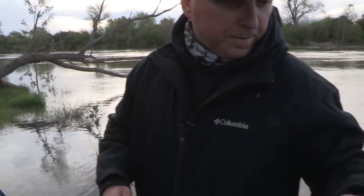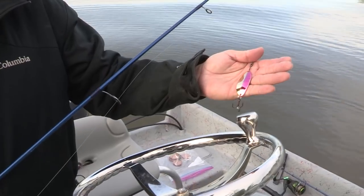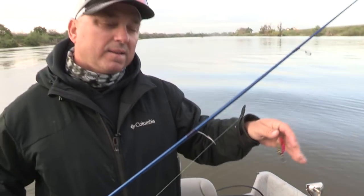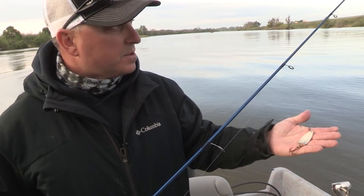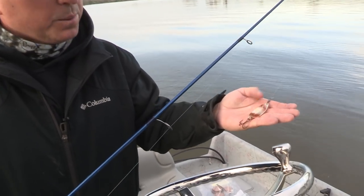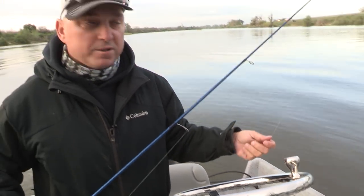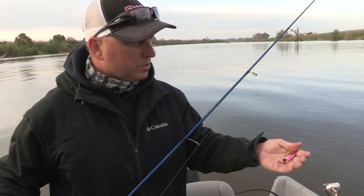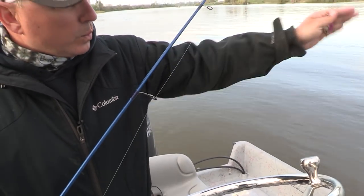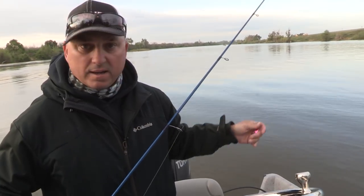We're in muddy water and it's semi-clear, but it's got vibration, it's got flash. We thought it would work, and it's working. You can also go by the trees and twitch them — it'd be a really good spooning lure, straight up and down, vertical spooning. Or, we know there's fish out there, we're casting, letting it fall, and it happened — boom!